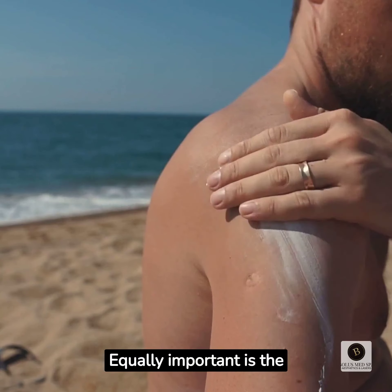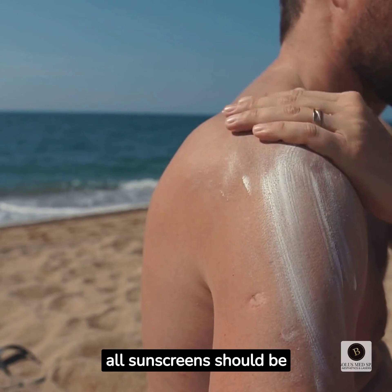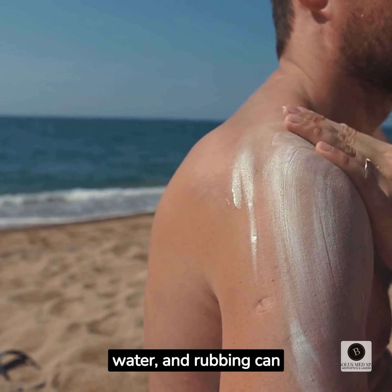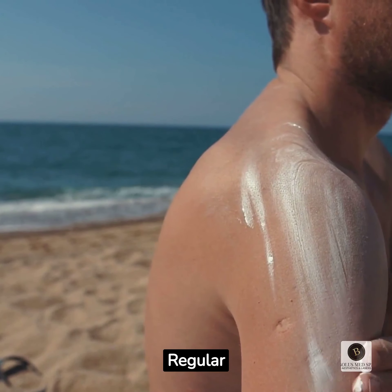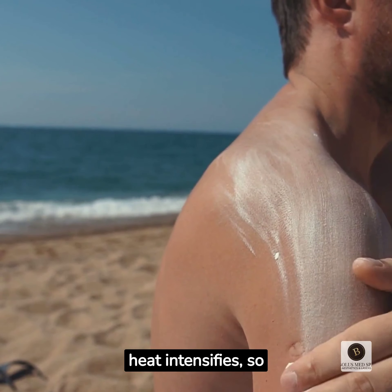Equally important is the application frequency. Regardless of the SPF level, all sunscreens should be reapplied every two hours when spending time outdoors. Sweat, water, and rubbing can diminish the effectiveness of sunscreen, rendering it less protective over time. Regular reapplication ensures that your skin remains shielded and well-protected throughout the day.